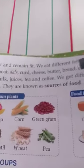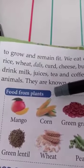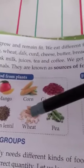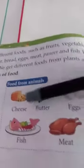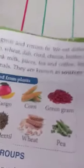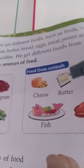Plants and animals are known as sources of food. Food from plants includes mango, corn, green gram, green lentil, wheat and pea. Food from animals includes cheese, butter, eggs, fish and meat. So these are the two sources of food — that is from where we get food: plants and animals.